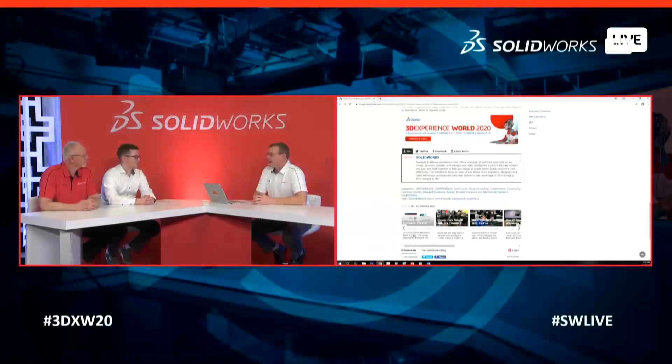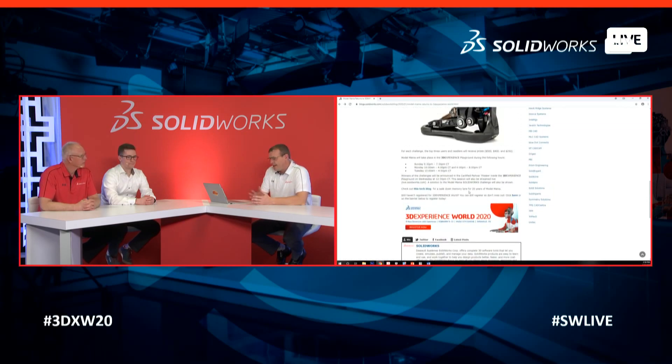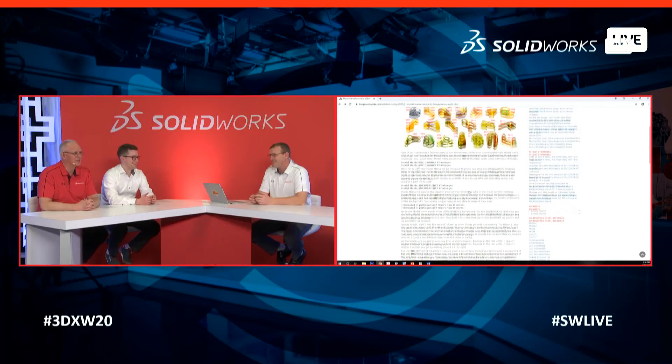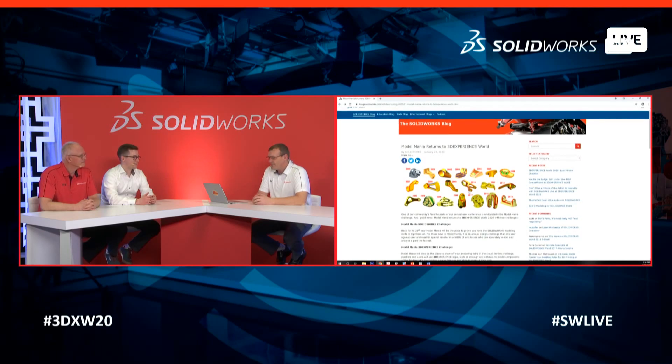On MySolidWorks.com you can see all the examples from years past. They've published all the Stage 1 and Stage 2 — or Phase 1 and Phase 2 — drawings. Jeremy notes he still works through the challenges every year when they're sent out ahead of time.